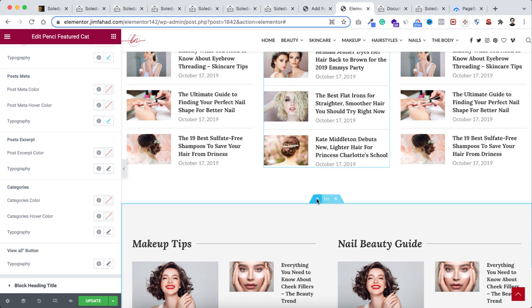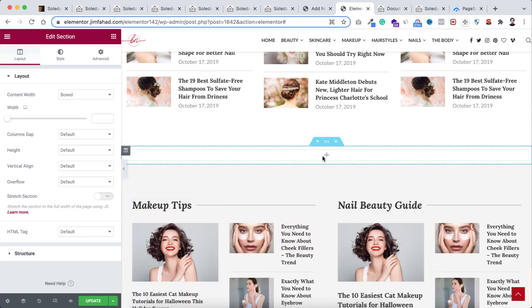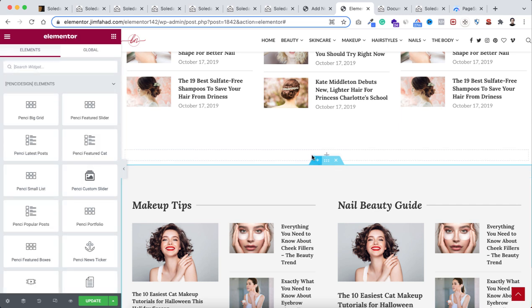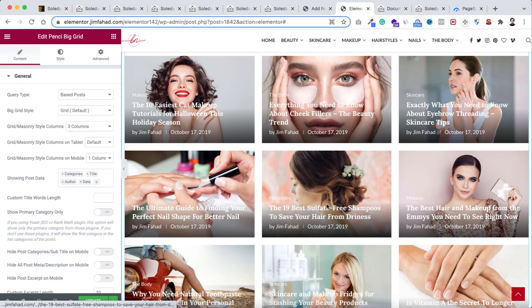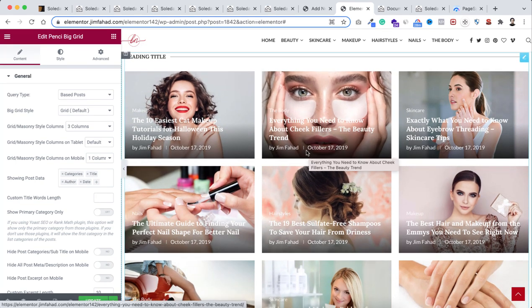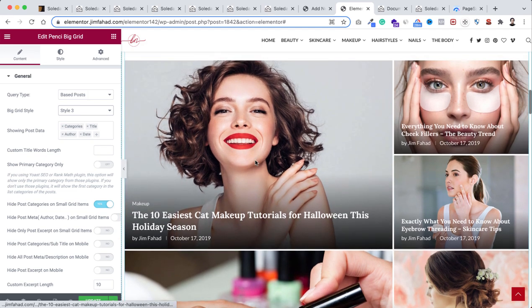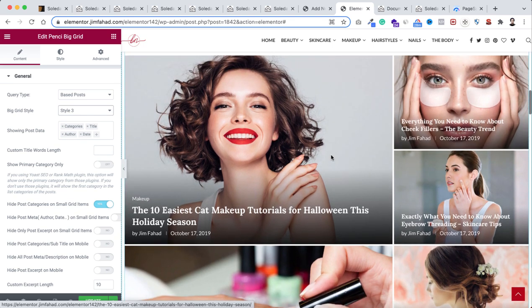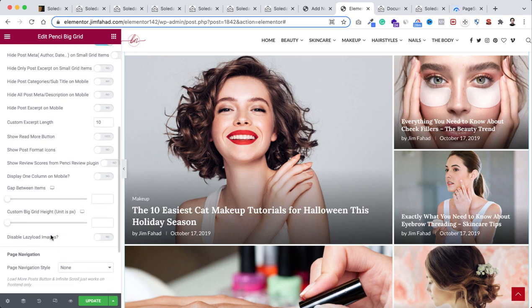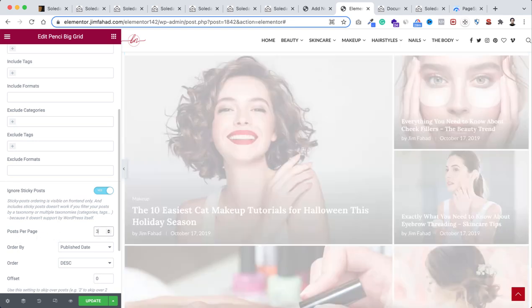Let me give you a quick sneak peek. Creating a new section, selecting a single column, and clicking the plus icon, I'm just dragging their 'Penci Big Grid' widget inside. All your blog posts appear instantly — no need for any custom skin plugin. If you click on 'Big Grid Style,' you see all the design options available just for blog post layouts. For example, selecting Style 3 shows all posts in that layout.